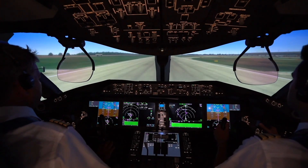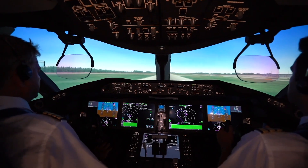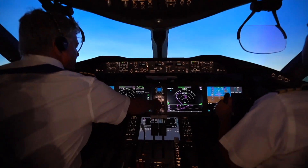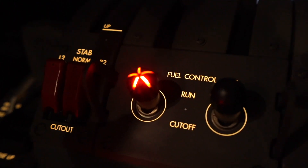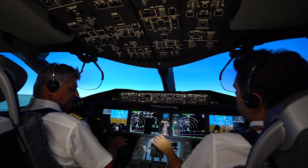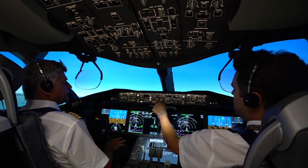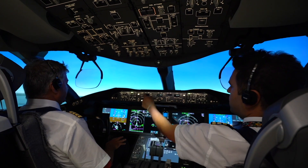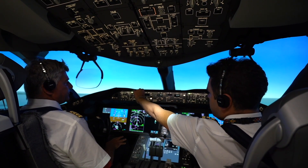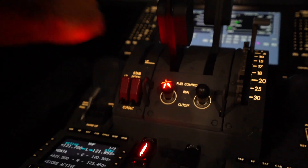You have control — I need one. Rotate. Positive climb — gear up. Identify thrust levers. You have fire engine left indication. Check. I confirm fire engine left non-normal checklist. Track self. Auto throttle arms switch left — confirm, confirm. Thrust levers left — confirm, confirm. Idle. I continue. You continue.